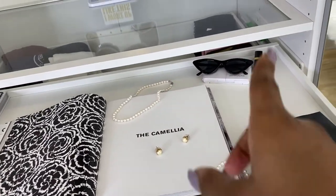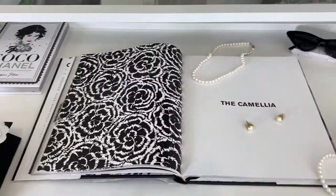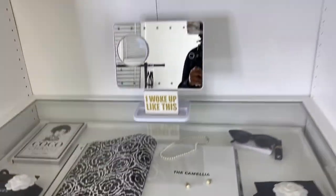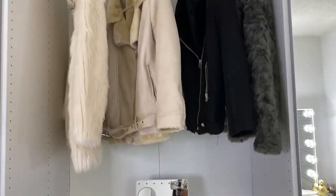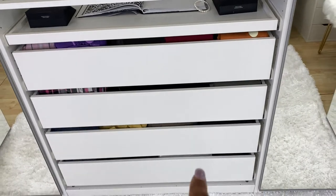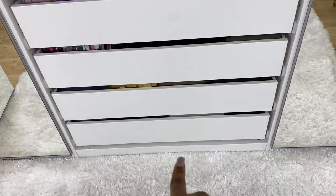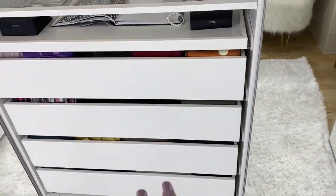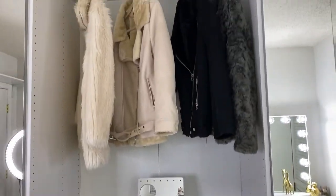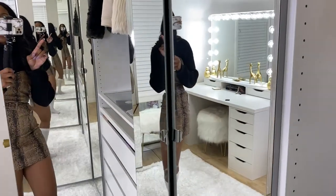I added some pearls, cute little suns, and my favorite Chanel lipstick. I have more lipstick in there too but I'm not planning on using them anytime soon. Below the middle shelves I have four drawers going down to the floor — these hold t-shirts, leggings, jeans, and skirts: things I didn't care to hang or didn't want to show.